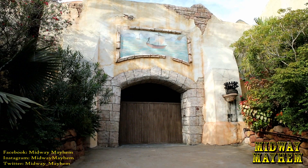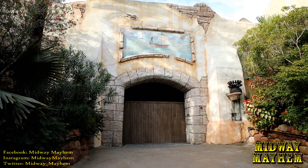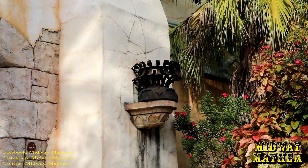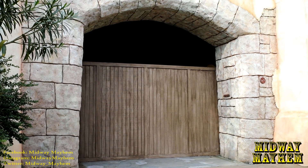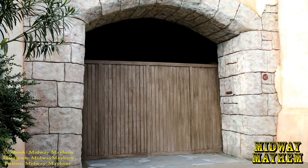Either it's too windy, they ran out of gas, or somebody saw our video — they've turned off the fire outside of the Sinbad Theater. It could be back any day, but the show, however, not so much. It's not going to be back, and we don't know what's going to be replacing it or if anything is going to be replacing it anytime soon, but we'll keep you updated.